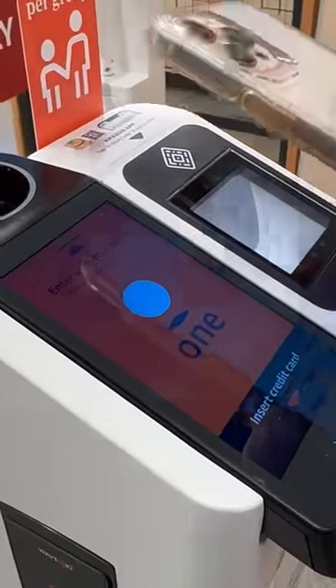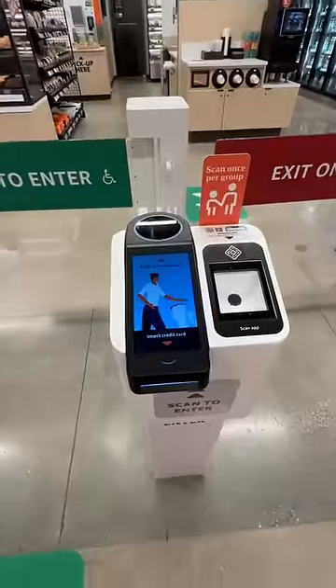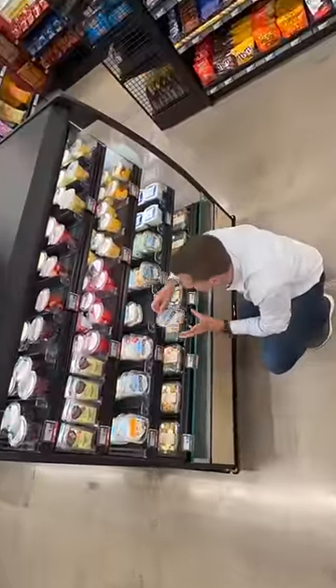The store features Amazon's Just Walk Out technology, which uses cameras in the ceiling to figure out what you purchase. You can enter the store using a credit card, the Amazon app, or a quick scan of your palm. Whatever you take is now linked to you.